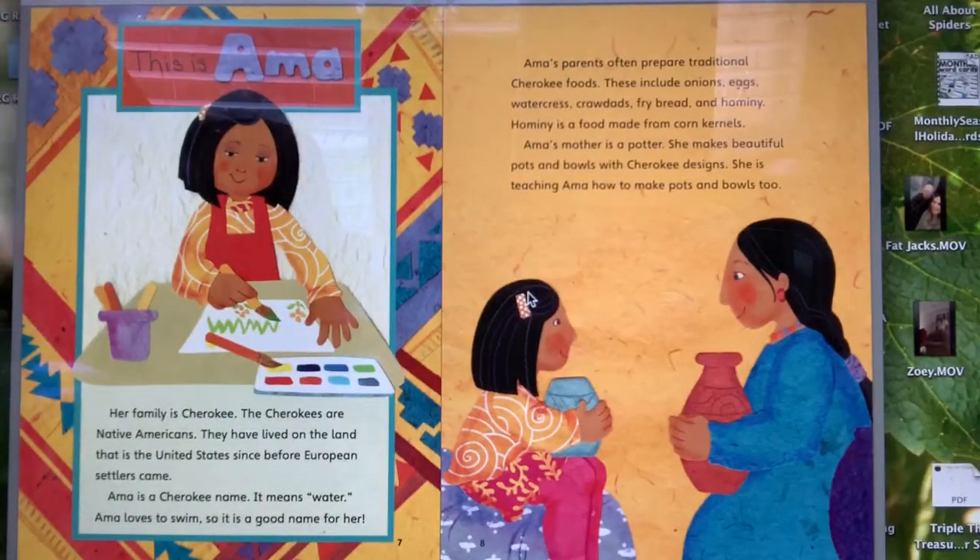This is Ama. Her family is Cherokee. The Cherokees are Native Americans. They have lived on the land that is the United States since before European settlers came. Ama is a Cherokee name — it means water. Ama loves to swim, so it is a good name for her. Ama's parents often prepare traditional Cherokee foods including onions, eggs, watercress, crawdads, fried bread, and hominy — a food made from corn kernels. Ama's mother is a potter who makes beautiful pots and bowls with Cherokee designs, and she is teaching Ama how to make them too.